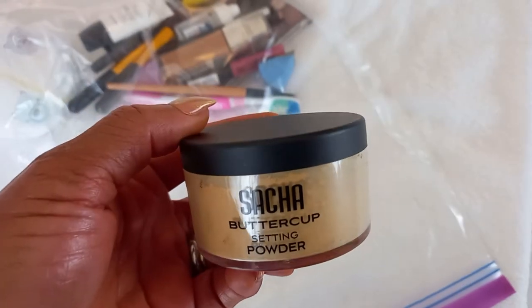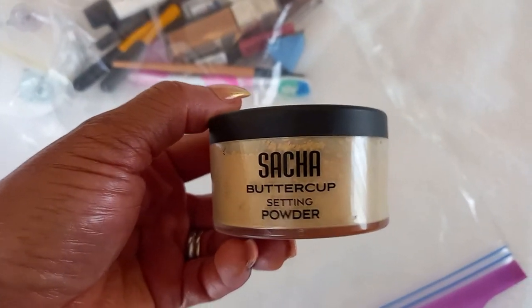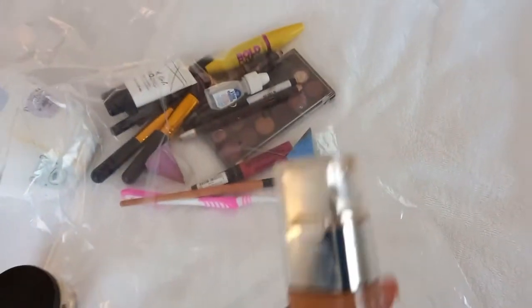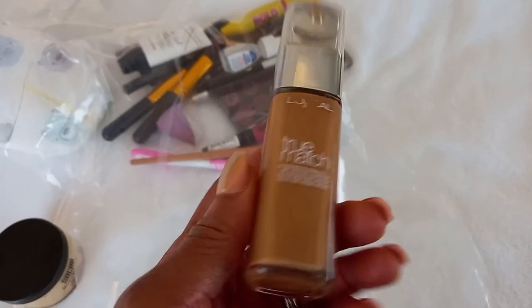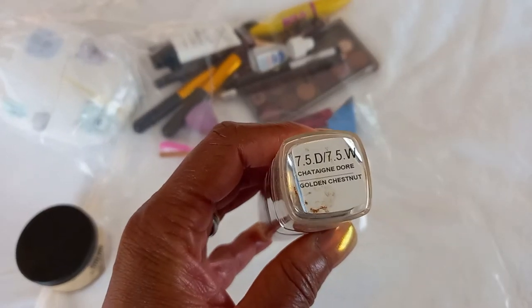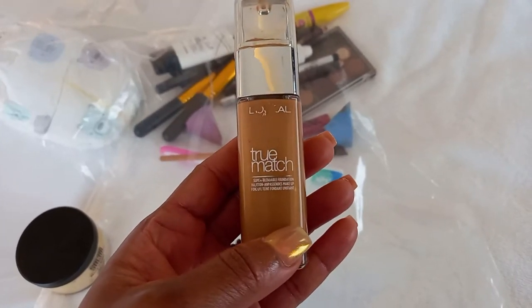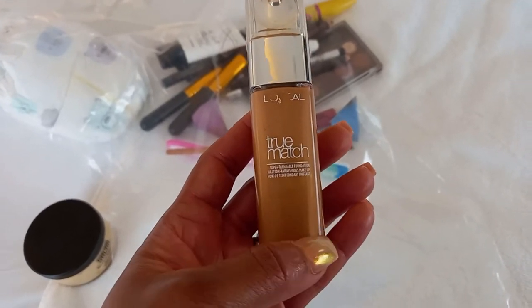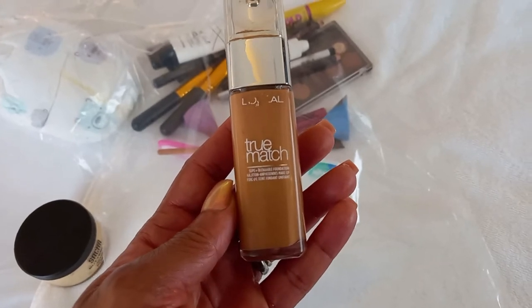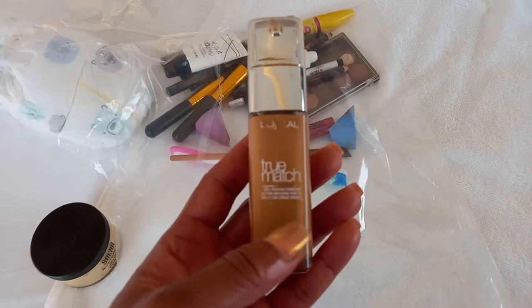First I've got my Sasha Buttercup Satin Powder. This is an absolute must — if I use my concealer, I use the Sasha Buttercup to set it down. Then I've got my L'Oreal True Matte Foundation in Golden Chestnuts, which is my shade. This is my everyday, absolutely flawless foundation. I really like it because it's not greasy on the skin — it actually stays put very well.